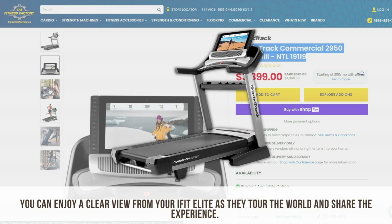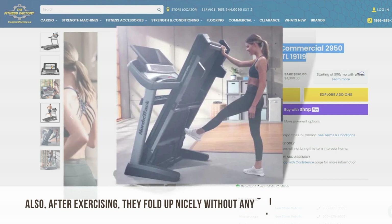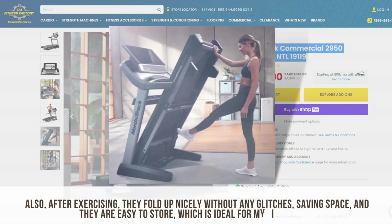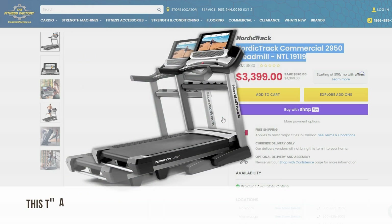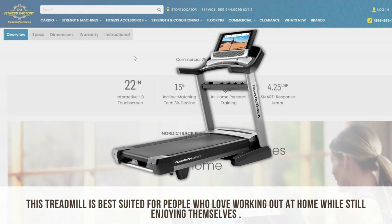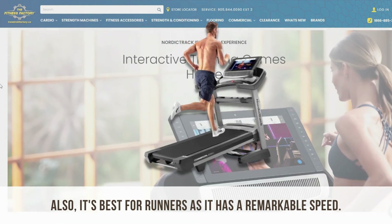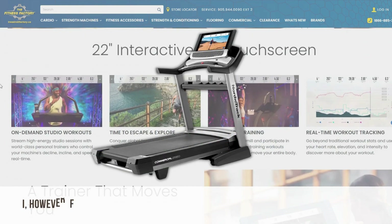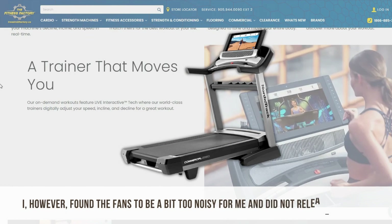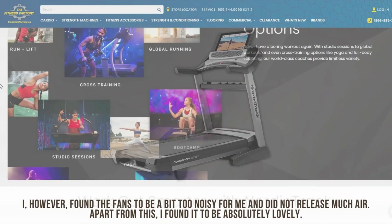You can enjoy a clear view from your iFit Elite as you tour the world and share the experience. Also, after exercising, they fold up nicely without any glitches, saving space, and they're easy to store, which is ideal for my tiny house. This treadmill is best suited for people who love working out at home while still enjoying themselves, and it's also best for runners as it has a remarkable speed. I however found the fans to be a bit too noisy and did not release much air. Apart from this, I found it to be absolutely lovely.